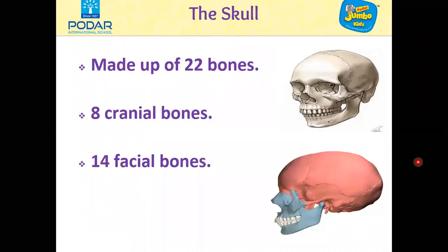Now let's learn about the skull. The bones in our head make the skull. The skull of an adult is made up of 22 bones. Of these, 8 form the upper part of the skull and are called cranial bones. The cranial bones protect the brain.